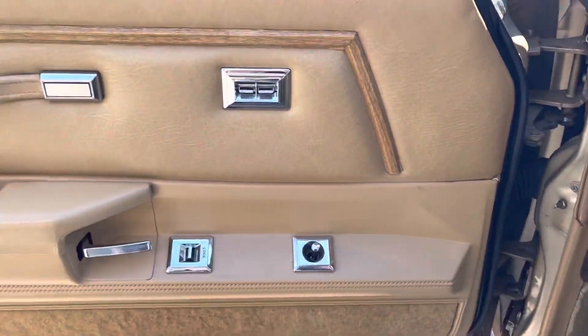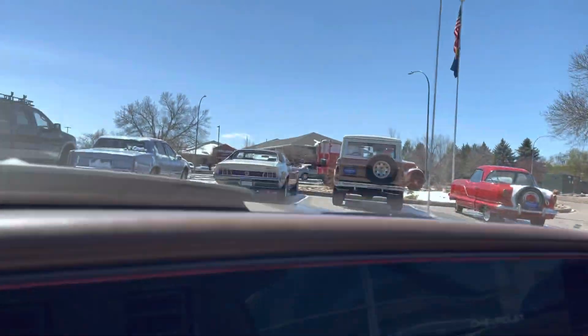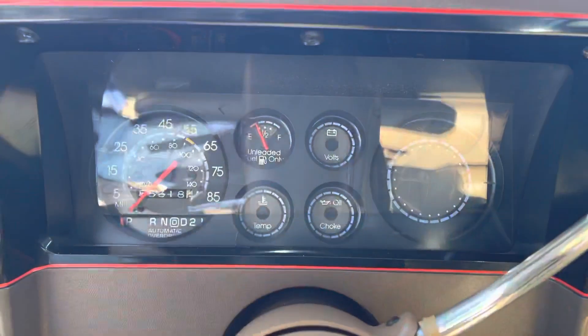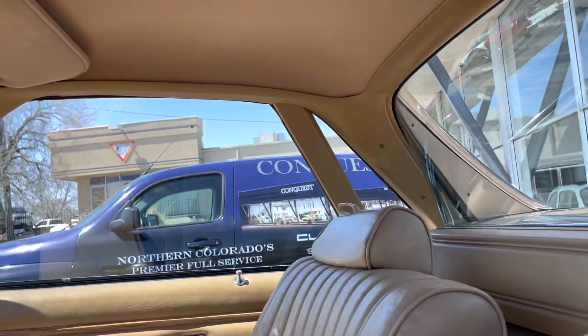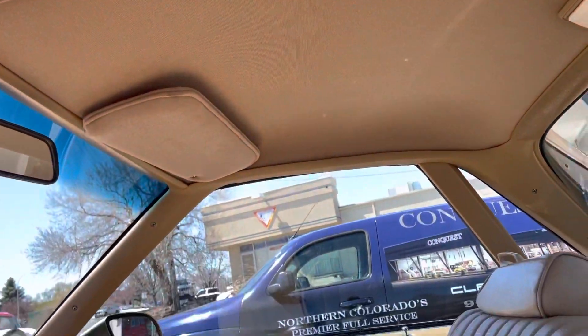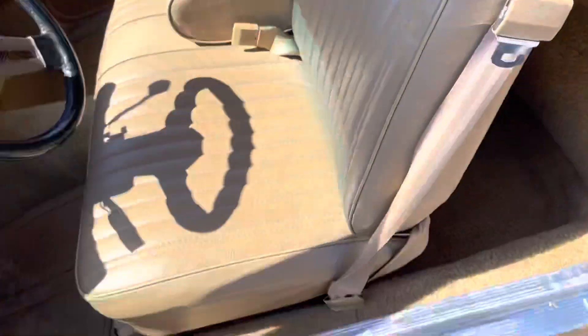The seats are in excellent shape. I don't even see any wear on the bolster there. Same thing with the door panels — they're beautiful. The dash doesn't have a crack in it. The headliner looks like it's brand new. These are usually really bad about sagging and bubbling, but there's not a sag or a bubble in this one. I love that curved glass in the back too — that's just cool.